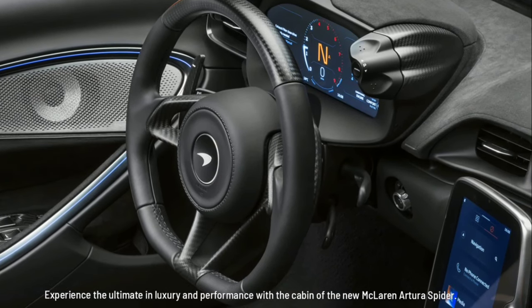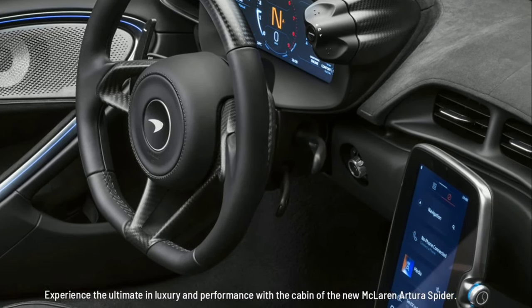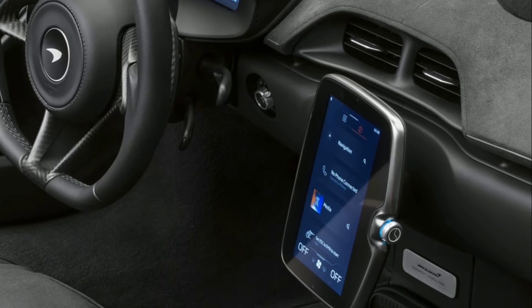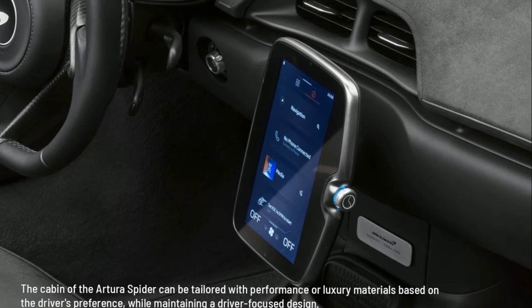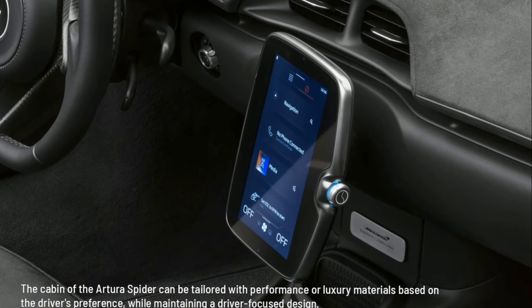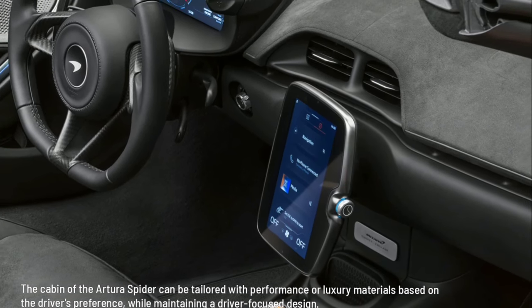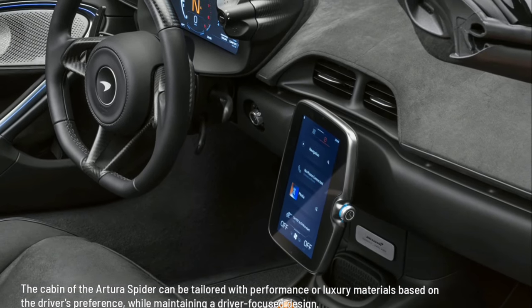Experience the ultimate in luxury and performance with the cabin of the new McLaren Artura Spider. The cabin can be tailored with performance or luxury materials based on the driver's preference, while maintaining a driver-focused design.